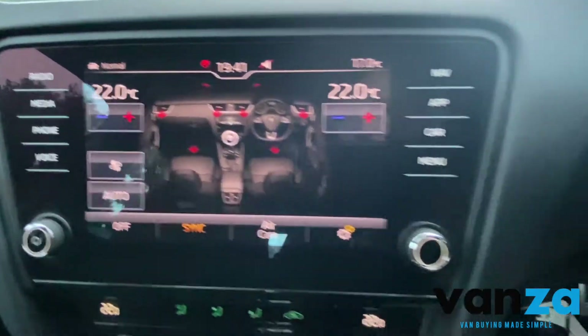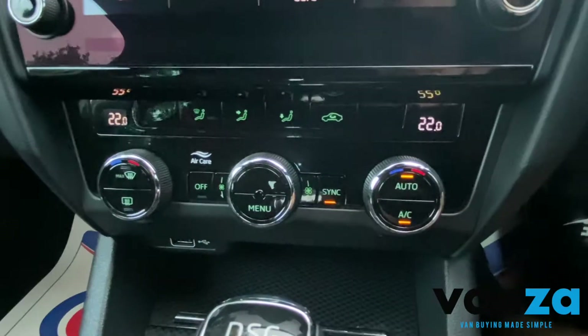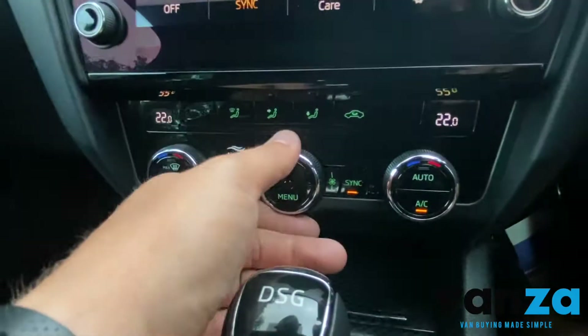You've got all your cabin control there as well, and of course the air conditioning and everything else is down here as well, along with all of your climate controls.